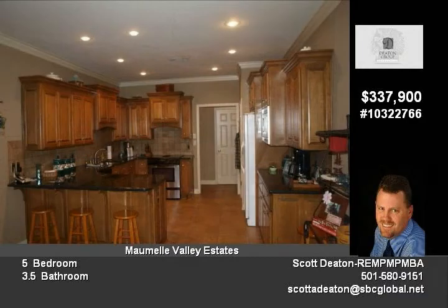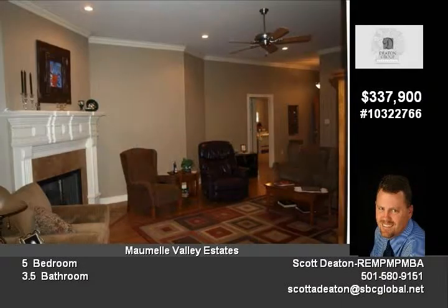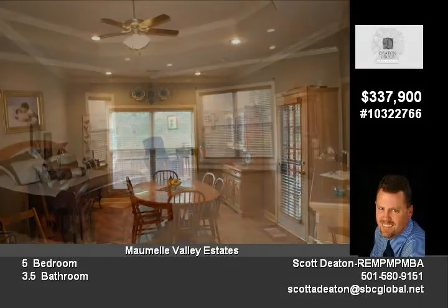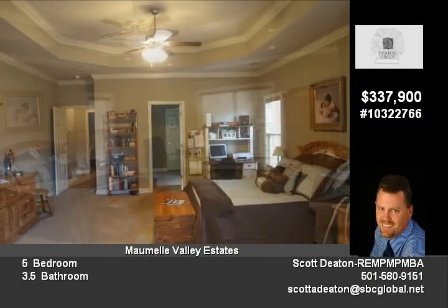Features include marble countertops, extensive millwork, covered patio with large entertaining or lounging deck, huge master bedroom with sitting and TV area, natural sound barrier and green space behind, and storage everywhere.